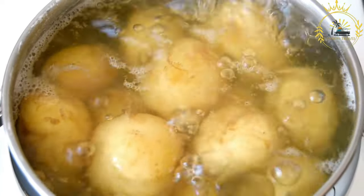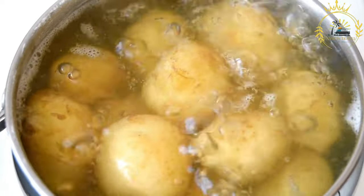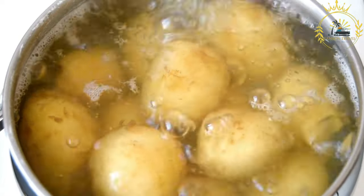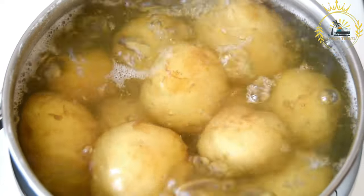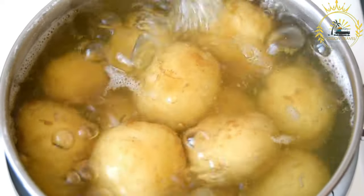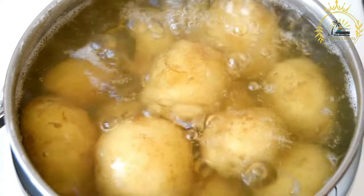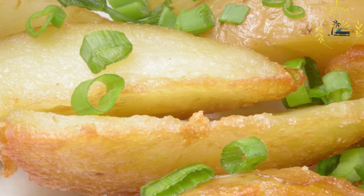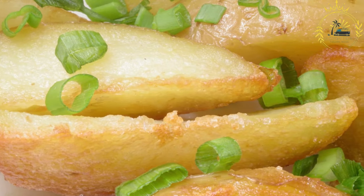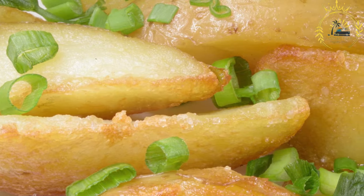The texture of Kugelous is moist and dense, similar to a potato cake. The exterior is crispy while the interior remains soft and creamy. The flavors are savory and comforting, with the potatoes and onions providing a robust base. Kugelous is often served with sour cream or a dollop of applesauce, which adds a tangy or sweet element to complement the richness of the dish.